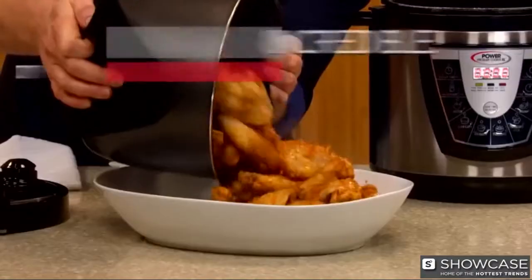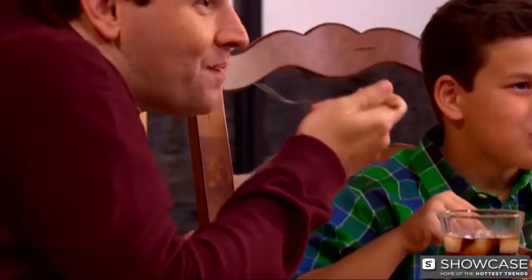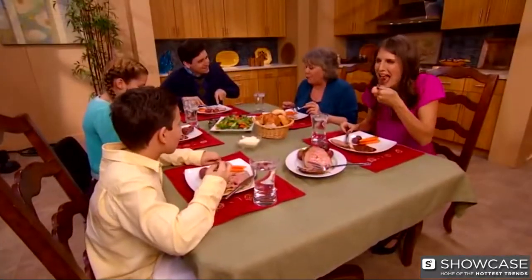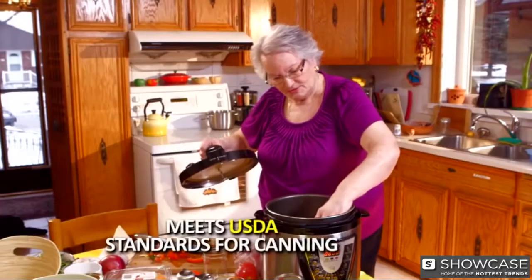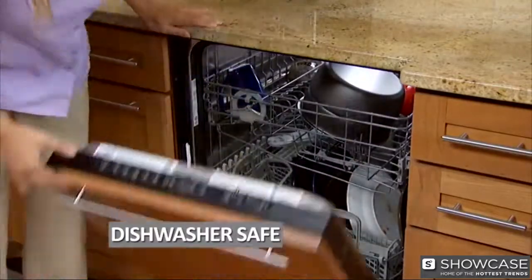The Power Pressure Cooker XL's incredible six-quart capacity allows you to cook hearty, fill-up-your-plate meals that will have them coming back for more. Touch a button to set that delay timer and eat when you want to. Even use the Power Pressure Cooker XL for canning — perfect for fruits, vegetables, meats, and more. Meets USDA standards for canning. And cleanup is a breeze — just drop the removable insert into the dishwasher.